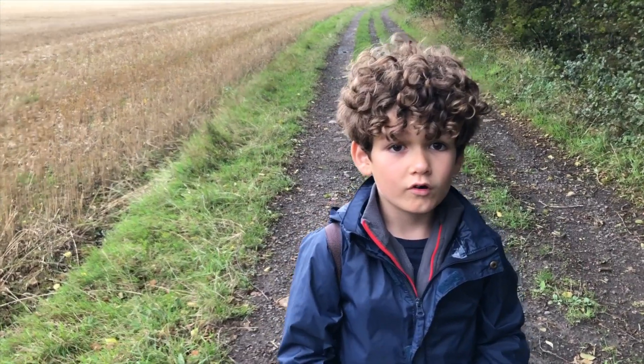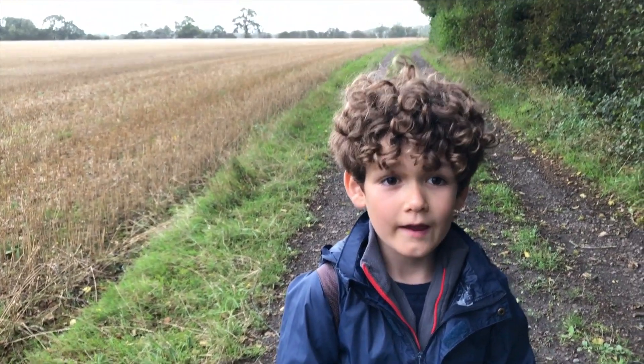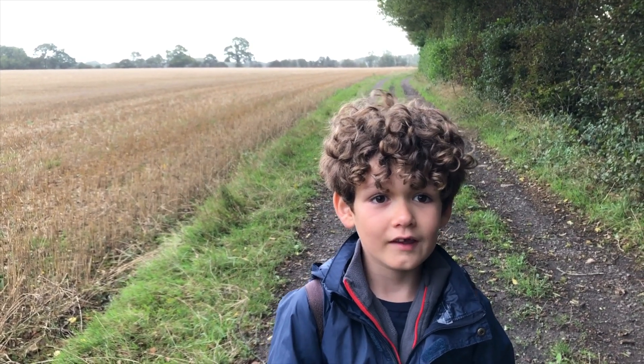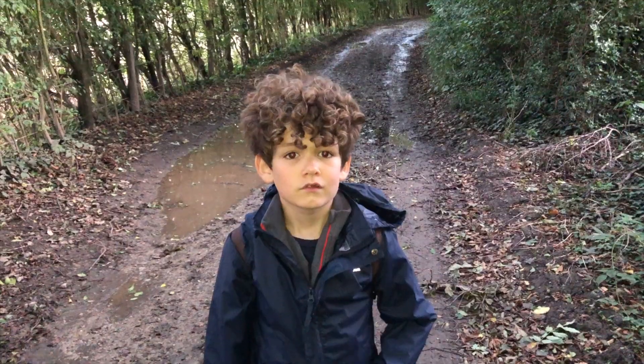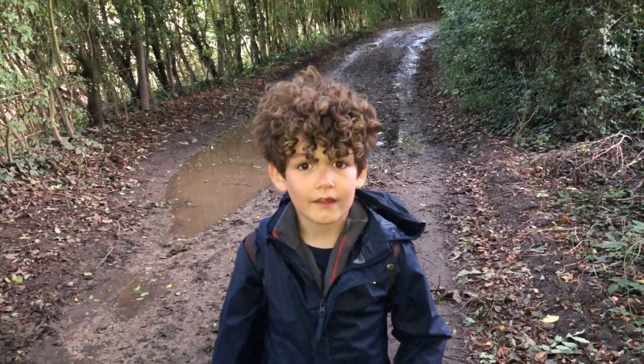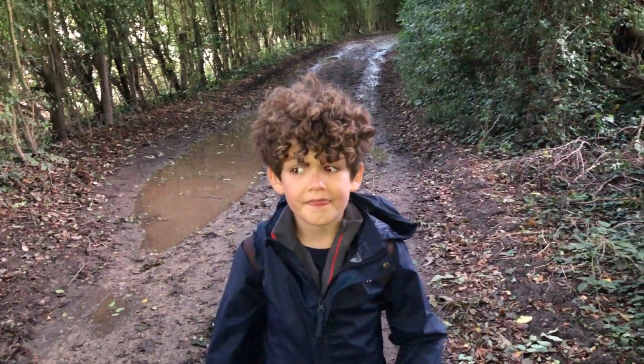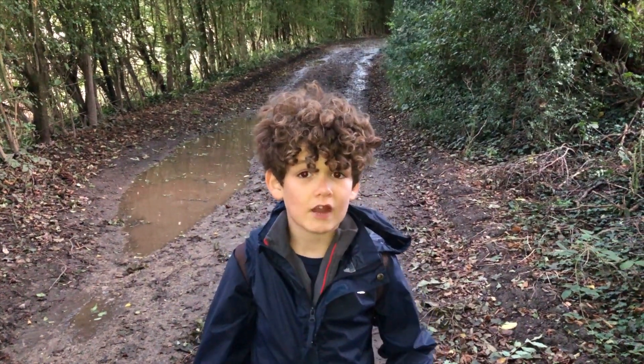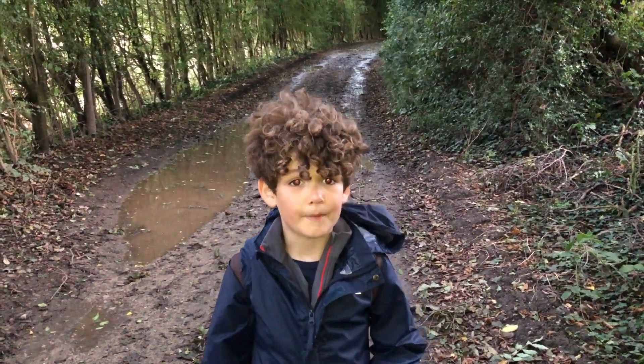We're going out for a walk tonight again but we're in the middle of Storm Francis and you need to be careful in storms. As it's been raining, the paths and fields are muddy, which is great for spotting tracks of where animals have been.